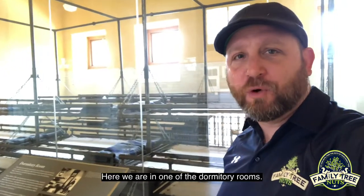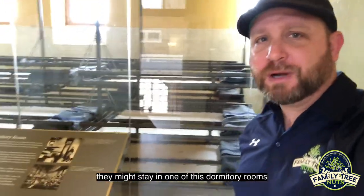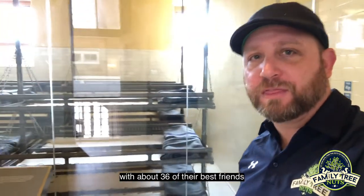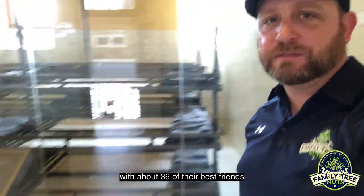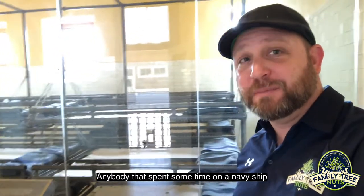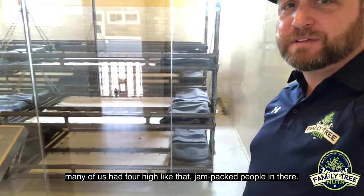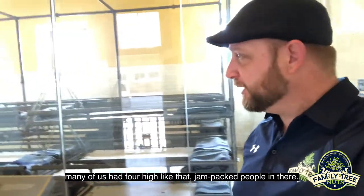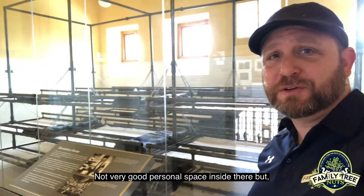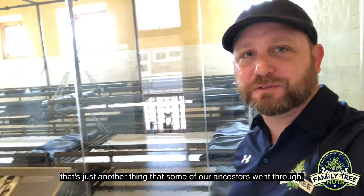Here we are in one of the dormitory rooms. If one of our ancestors were to be detained for any reason overnight, they might stay in one of these dormitory rooms with about 36 of their best friends. You can see the bunks are three high, pretty tight. Anybody that spent some time on a Navy ship like I did in the Marines — many of us had four high, jam-packed people in there. Not very good personal space, but that's just another thing that some of our ancestors went through.